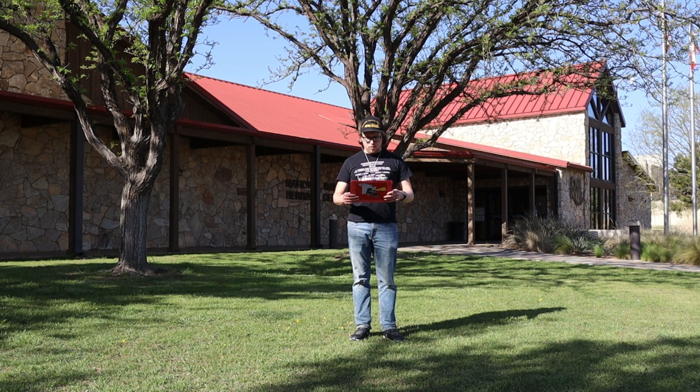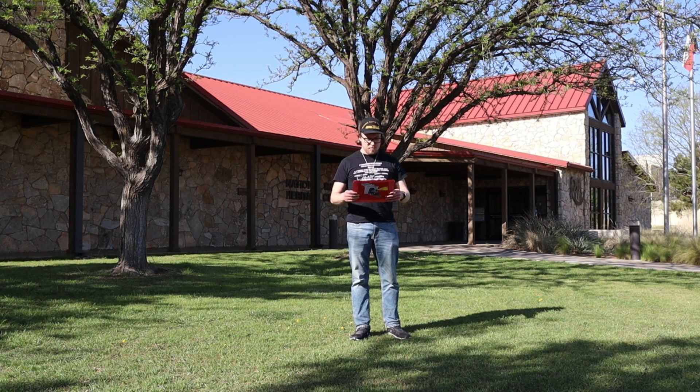Hi, I'm Matthew Lapp, host of Matthew Lapp Train Guy Segment Show. Today in this segment, I'm at the National Ranching Heritage Center in Lubbock, Texas.